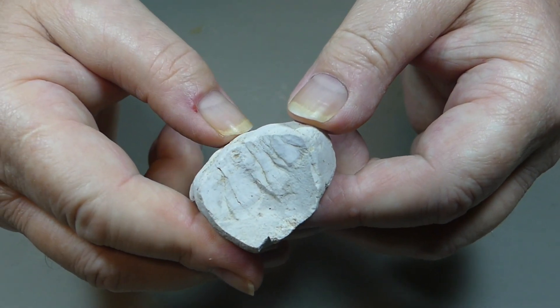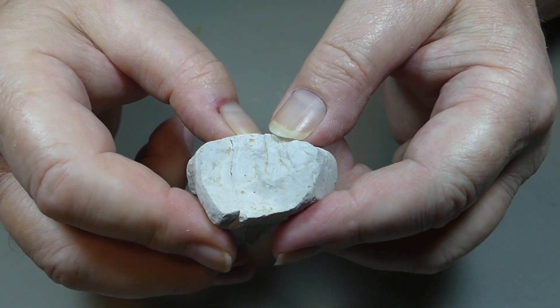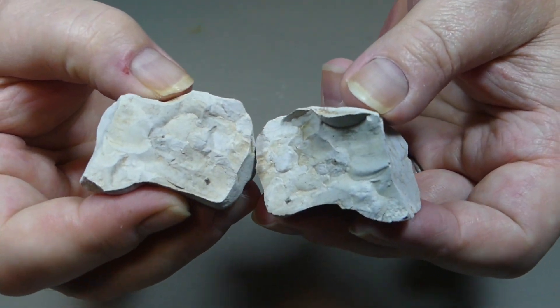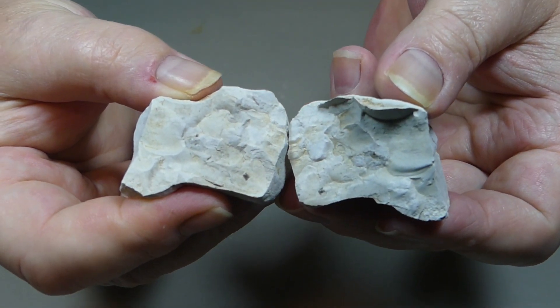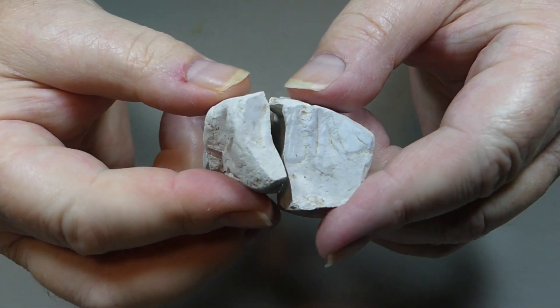It is very hard; all the surfaces I've checked so far have been hard, and the color does kind of track with some of the stuff we've got around here. But I don't know, it's kind of unusual and I'd say it's a little bit of a puzzle.